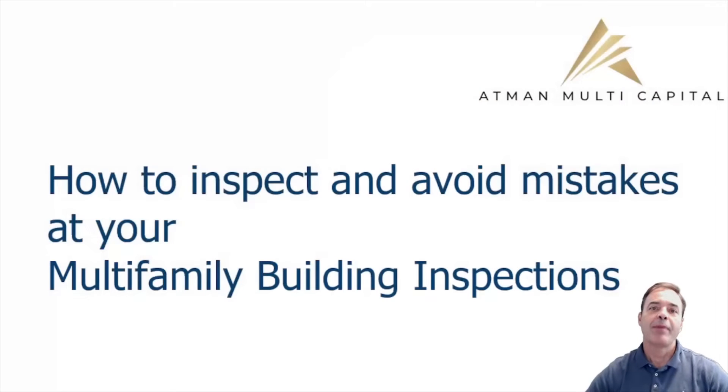Hi, I'm Cesar Costa, the founder of Atman Multicapital, and today I'm going to talk about how to inspect multi-family buildings and avoid costly mistakes.